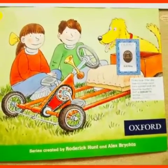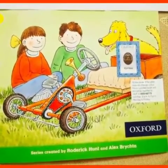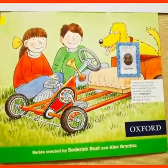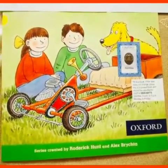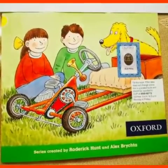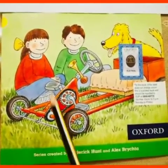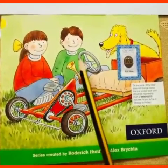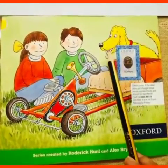Hello everyone, how are you, prep class? Hope you all are fine. So let's start our English lesson. Today we are going to start a new reader in the English lesson. So here you can see the title page of the reader: Biff, Chip and Floppy.